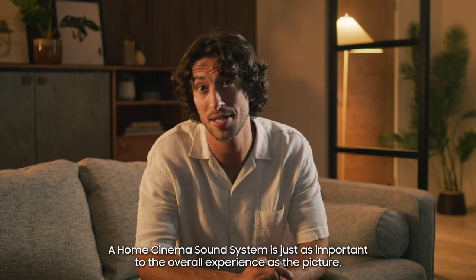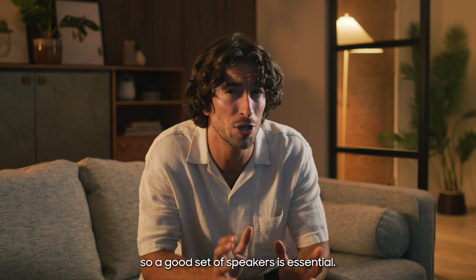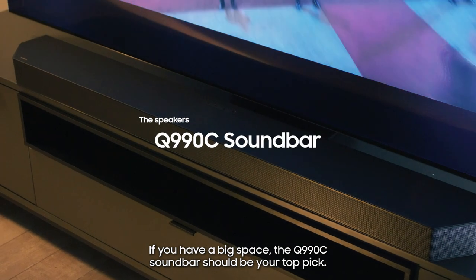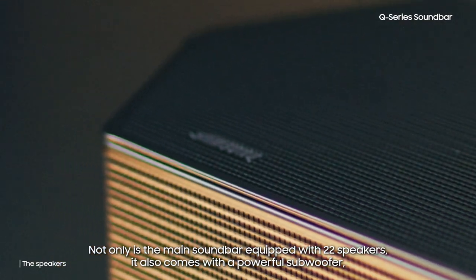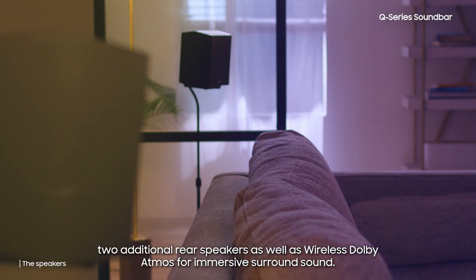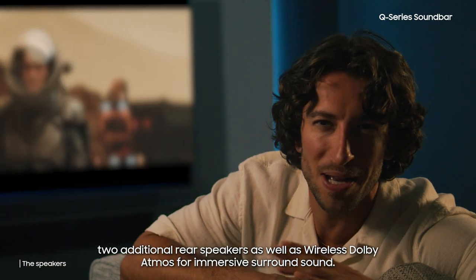A home cinema sound system is just as important to the overall experience as the picture, so a good set of speakers is essential. If you have a big space, the Q-990C soundbar should be your top pick. Not only is the main soundbar equipped with 22 speakers, it also comes with a powerful subwoofer, two additional rear speakers, as well as wireless Dolby Atmos for immersive surround sound.